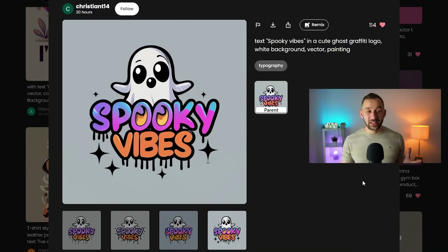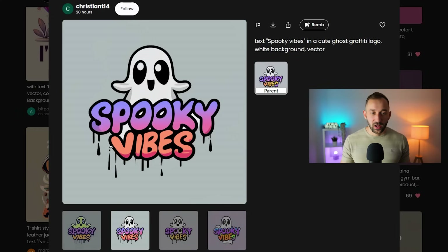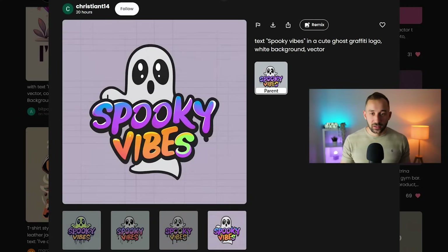Here we've got an amazing Halloween-themed design — text says 'spooky vibes' with a cute ghost graffiti logo. Maybe try out 'graffiti logo' for your prompts. White background, vector painting — and the results are super good. Most of these are spelled correctly, I think all of them actually, and even the remixed version has a super nice style. I love the gradient within the text, the drips, the thick outline — very easy to remove the background. Ideogram did an amazing job here.